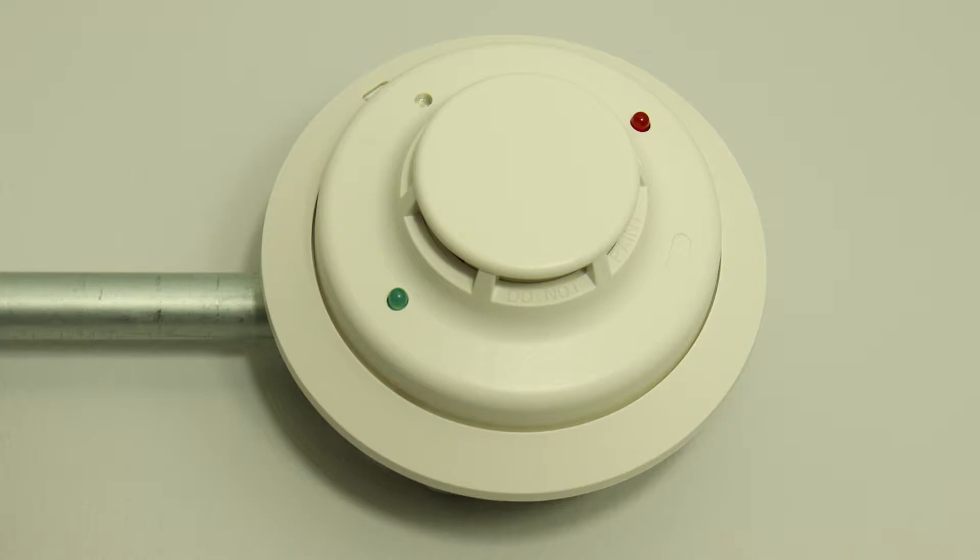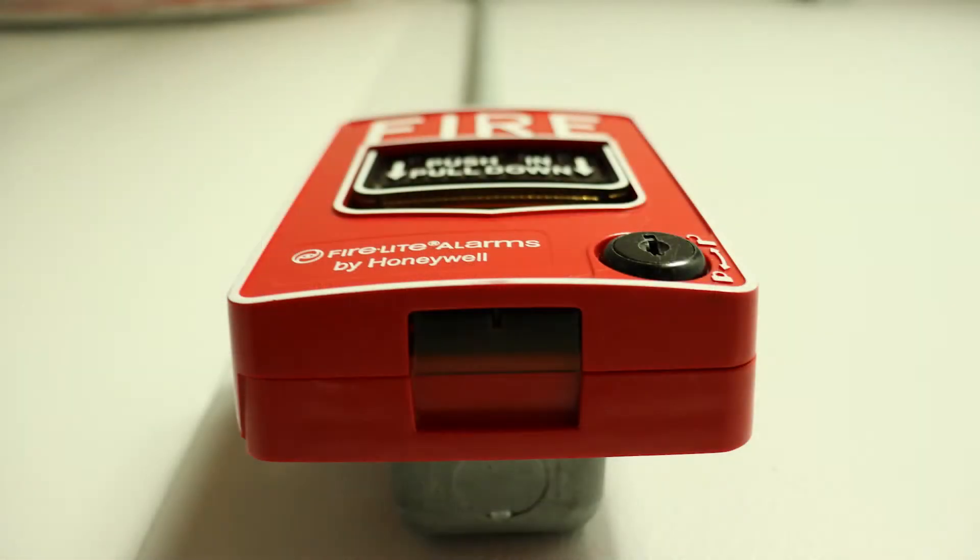To the right of the Genesis, I still have the 4-wire System Sensor i3 with thermal sensors. Unfortunately, due to the limited time I had to do this test, I was unable to test this detector. And of course, below the Genesis, we have the Firelight BG12L. For this test, we're going to key-activate this pull station instead of pulling it, so let's get started.